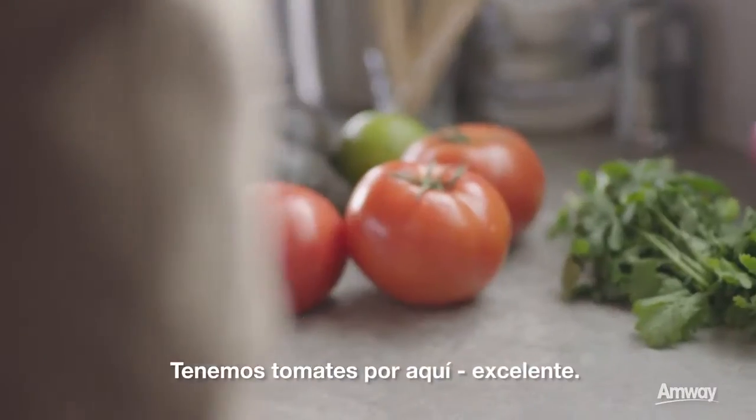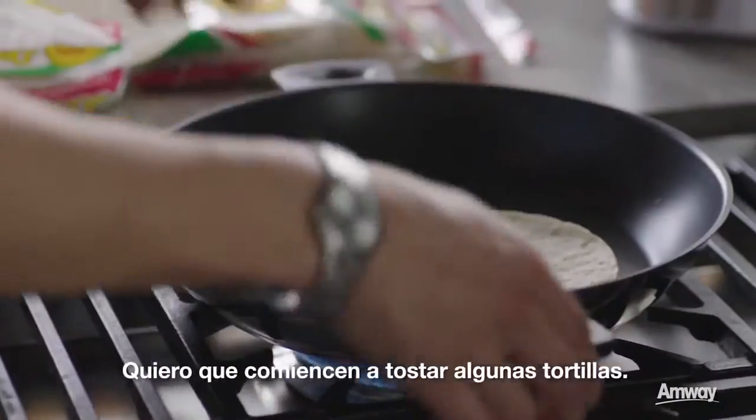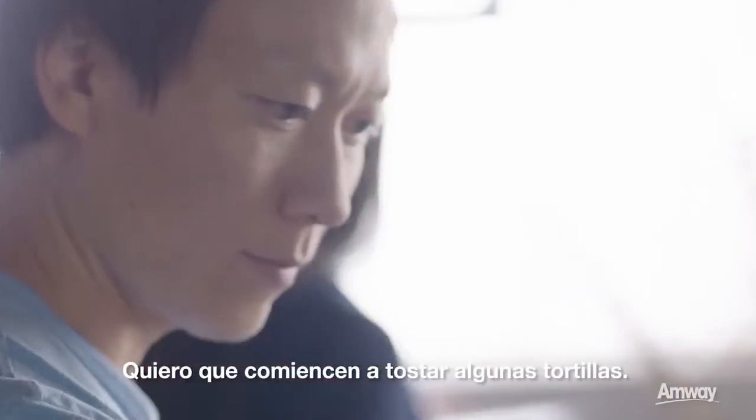We've got tomatoes over here. Beautiful. The whole idea is we make a salsa, and some of the tortillas.